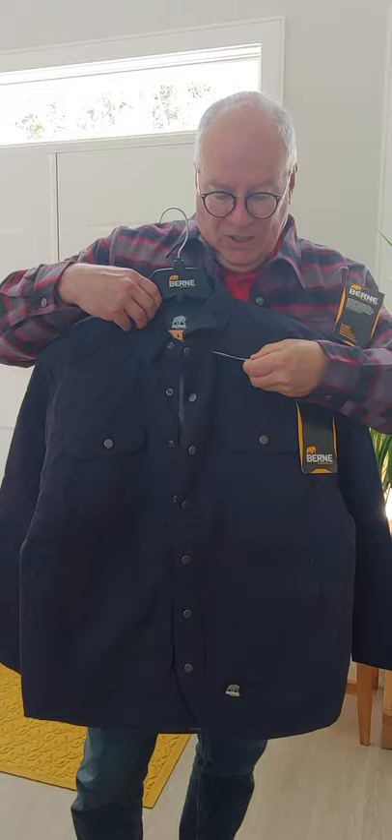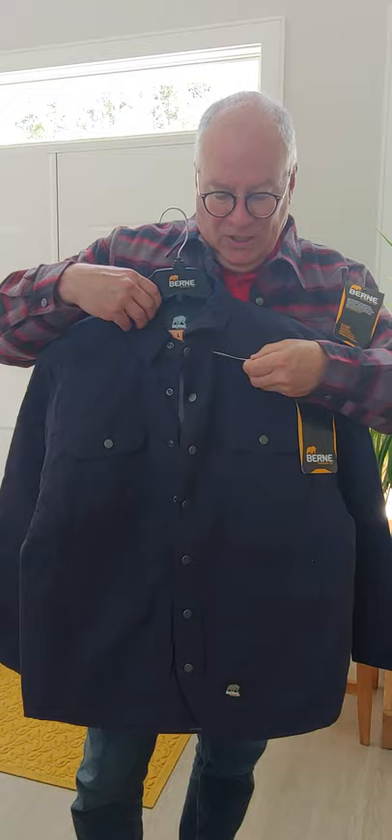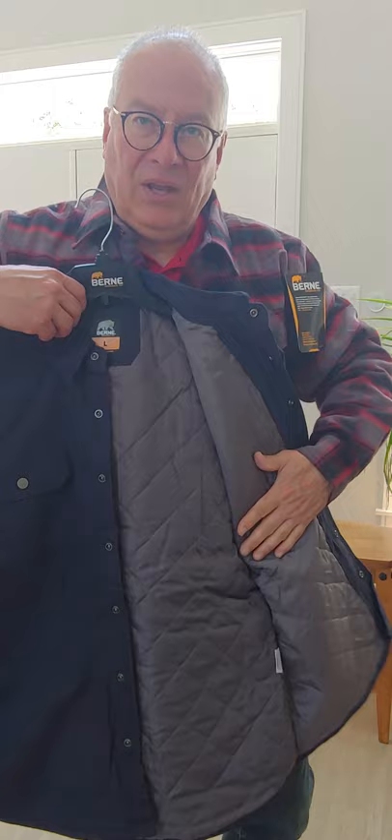A little bit heavier. This is the SH-67. Again, snap buttons, but this one's a quilted lining all the way through. Very, very durable Byrne Workwear for your outside needs — for people who work for a living, play for a living.